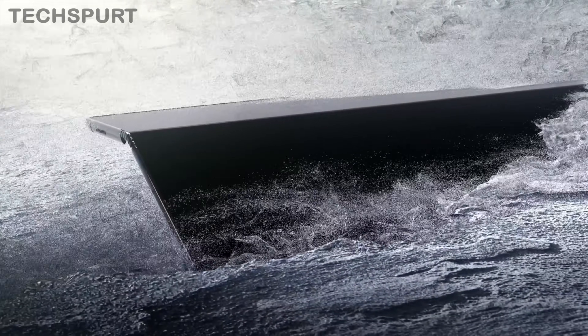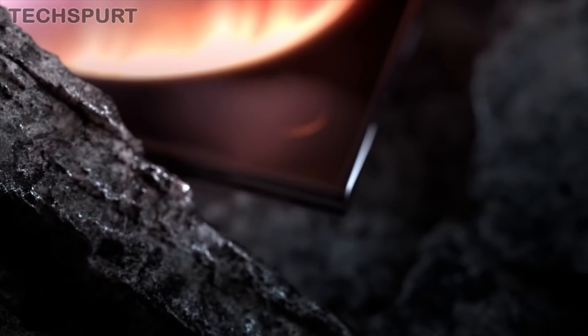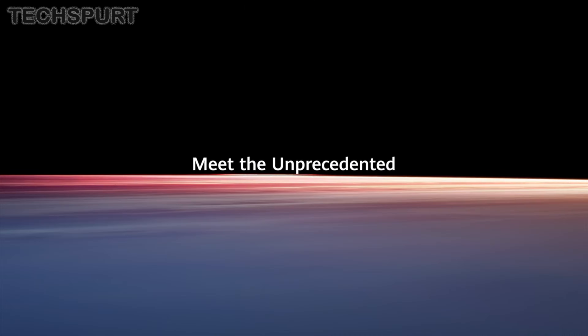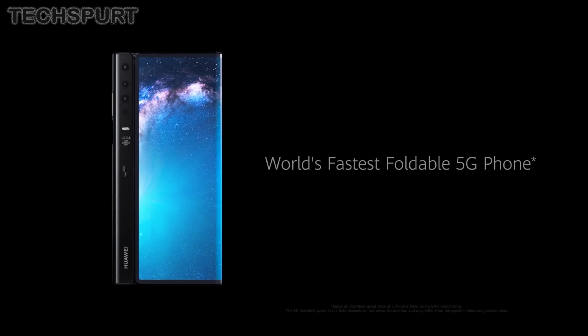Fold out the Mate X and you get a mighty 8-inch screen to play around with, although that square aspect ratio is best suited to web browsing and app use rather than gaming or watching movies. The Mate X is powered by Huawei's Kirin 980 chipset complete with the Balong 5000 modem to make it fully 5G compliant, so multitasking and gaming on the go shouldn't be a problem. You also get Huawei's flexible tri-lens camera tech, similar to the setup on the Mate 20 Pro, with ultra-wide angle and telephoto views. The Mate X will cost a whopping 2,300 Euros when it's released mid-2019.